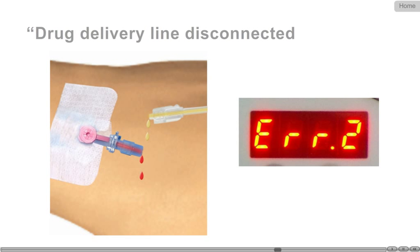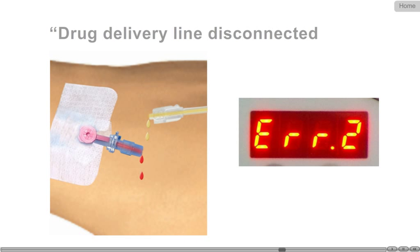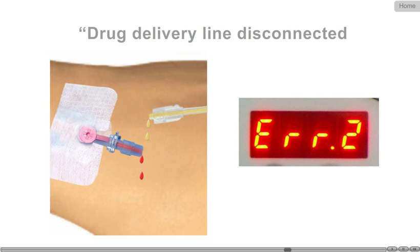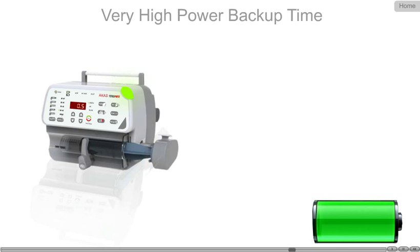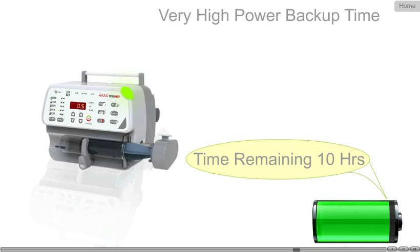The pump also alerts when the syringe barrel is disturbed. Arcar Stereomax alerts the nursing staff even when the patient and drug delivery line gets disconnected accidentally. In short, the pump cannot infuse any drug without a patient at the delivery end. Arcar Stereomax has a marathon battery backup of about 10 hours.